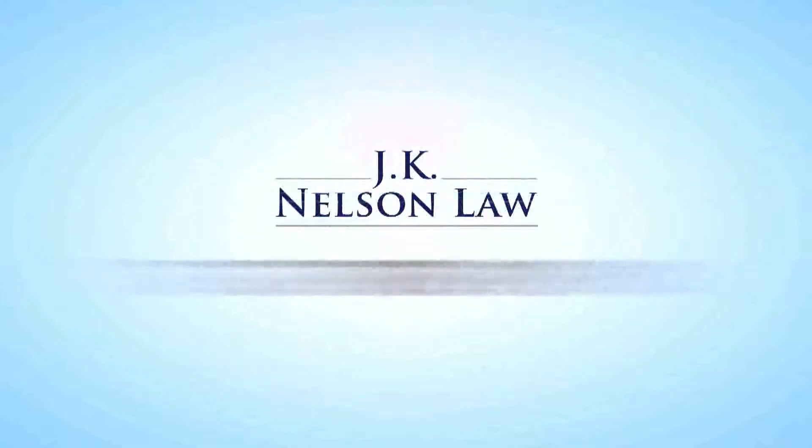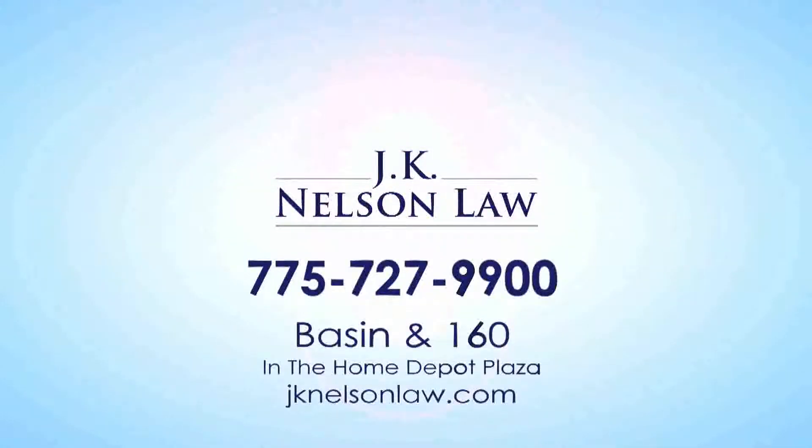News is also brought to you by J.K. Nelson Law. Call 727-9900 today for your free consultation. If you need a lawyer, you need Nelson.